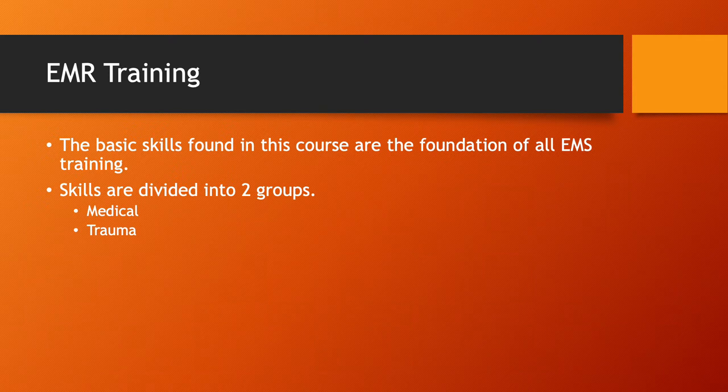Let's talk about EMR training. The basic skills found in this course are the foundation for all EMS training — that statement could not be more true. You're going to learn the basics of how to care for a patient. I'm a paramedic and have been for 10 years, and on a daily basis I use the same things I learned when I went to school to be an EMR back in 2007. It's pure basic medicine and it goes a long way with treating all types of injuries or illnesses.